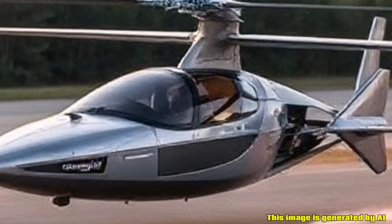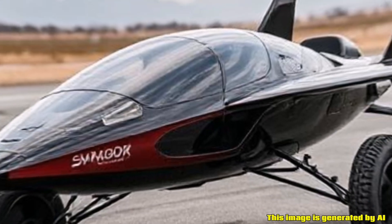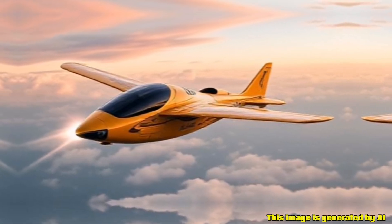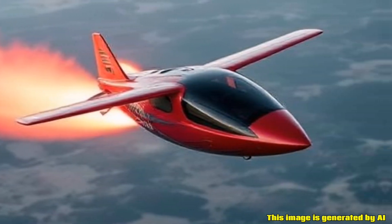Safety: Safety is a crucial aspect of any flying vehicle. The Switchblade incorporates various safety features to ensure the well-being of its occupants during both driving and flying.